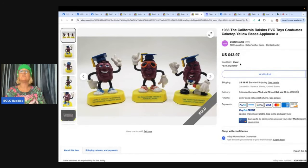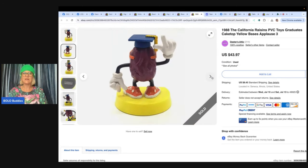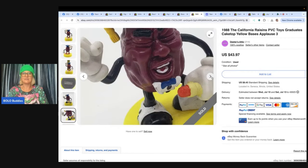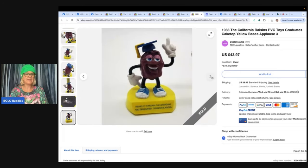These are the 1988 California Raisins PVC toys — specifically the graduation guys. She said: one hour and 23 minutes — that's how long it was listed. Sold for full asking price of $43.97. Stopped at a barn sale, paid a dollar for all three. Makes me wonder if she listed too low, but there were others listed lower, so she was very happy with the awesome turnaround. Isn't it weird when things that are the same are listed lower and yours sells? Could be good photos, good algorithm placement. That one was Dieter's Attic also.